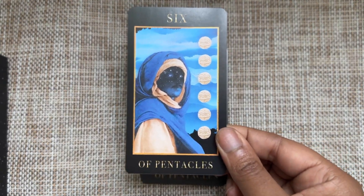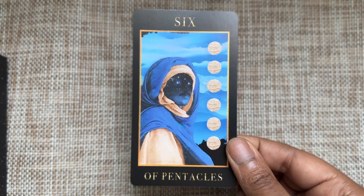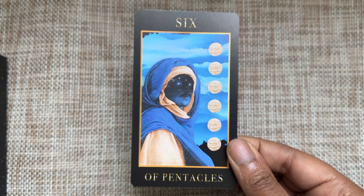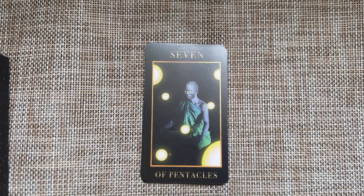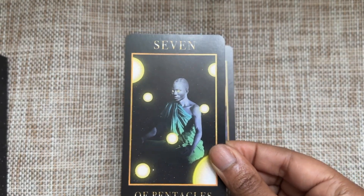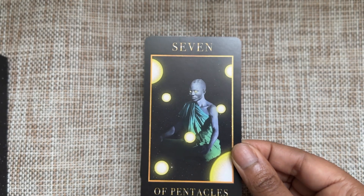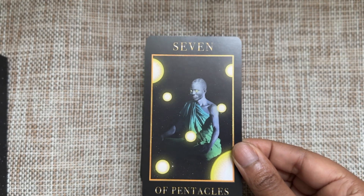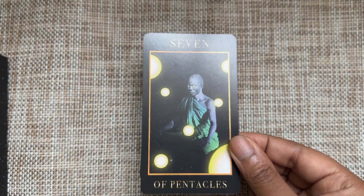Six of Pentacles — you're the one with abundance. Look at your eyes. Seven of Pentacles — there's a waiting, a patience that needs to happen here, and I think these orbs represent the possibility of what you're going to reap.